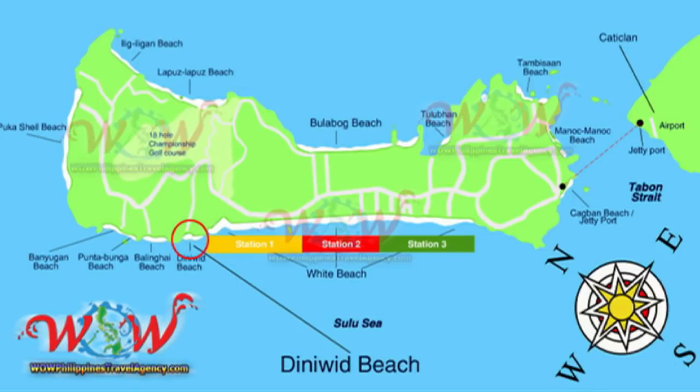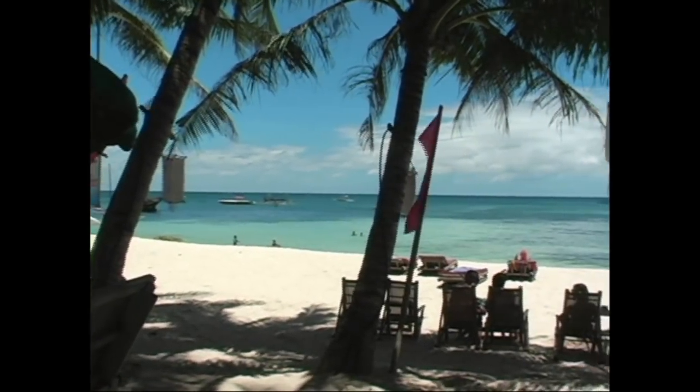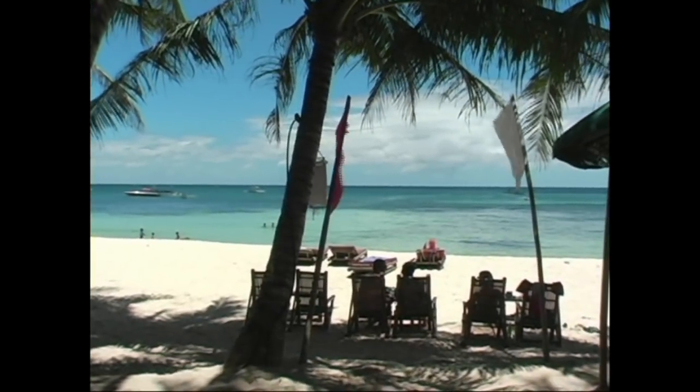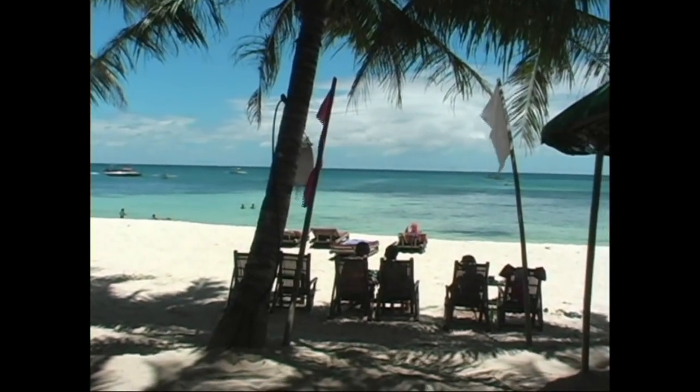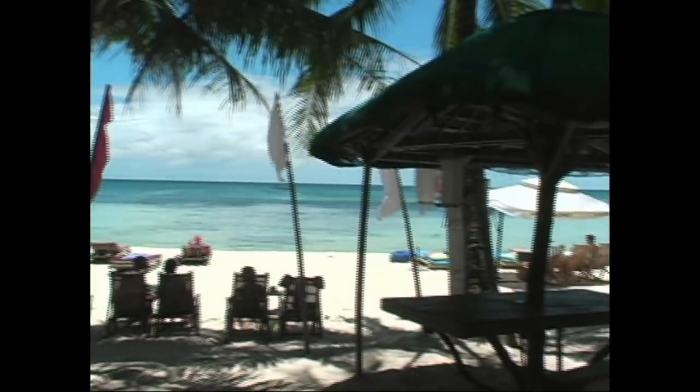This is a really nice beach resort. As you can see here, it has a very beautiful and very large beachfront. You have quite a few meters from the resort all the way out to the ocean, and it's also quite wide.